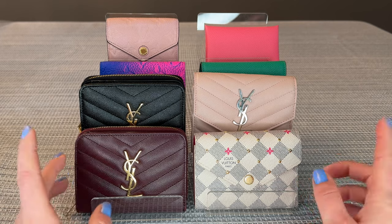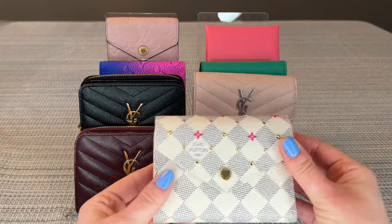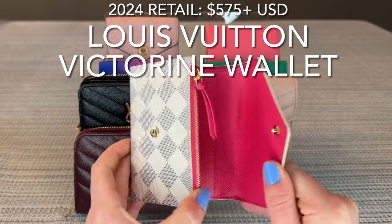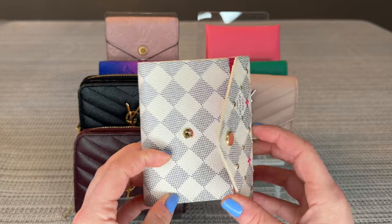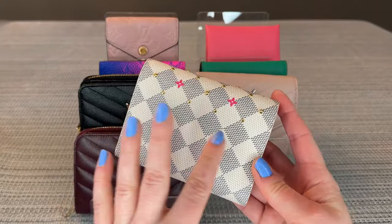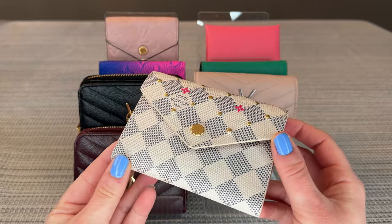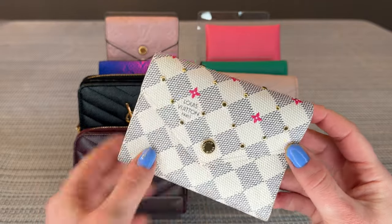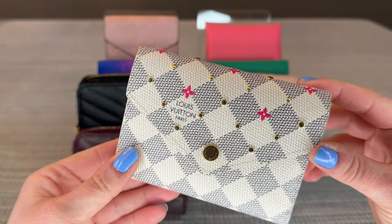Now let's get back to the ones I do recommend, starting with the Victorine wallet. This is one of the most popular wallets that Louis Vuitton sells and it's released in many different collections. This particular one is from Spring in the City 2022 in Damier Azur canvas, with metal studs on the front and really pretty monogram flower details in fuchsia.